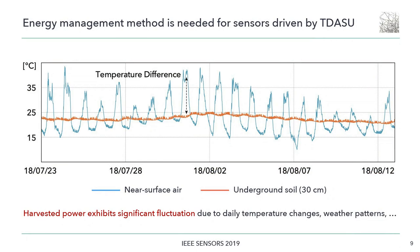The primitives of the harvester using the temperature difference have been studied in previous work, but the energy management method was not explored. The power output exhibits significant fluctuations due to daily temperature changes and dynamic weather patterns, so an energy management method that allows sensor nodes to maintain their power supply at an appropriate level is a necessity.